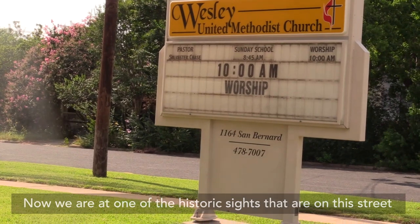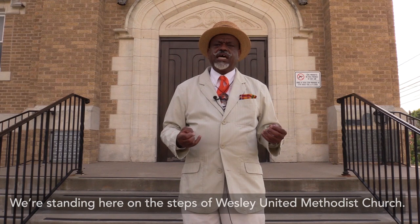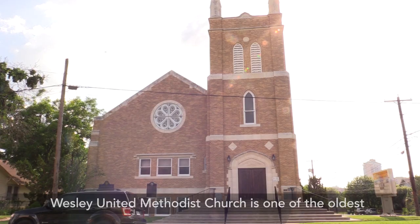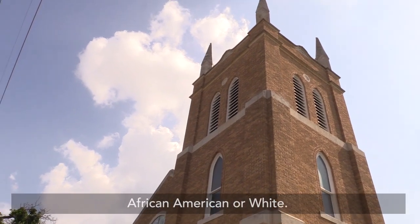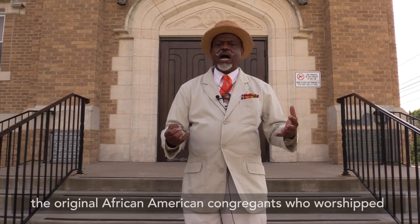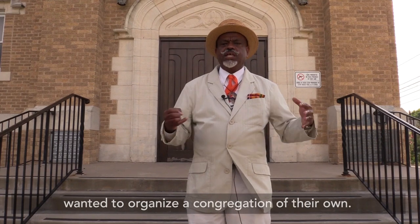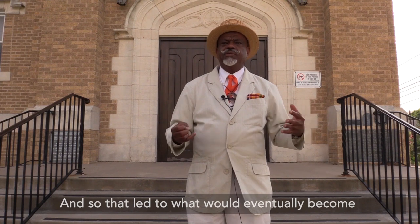We are at one of the historic sites on San Bernard Street, standing here on the steps of Wesley United Methodist Church. Wesley United Methodist Church is one of the oldest congregations in the city, African American or white. After the Civil War ended in 1865, the original African American congregants who worshiped at Old 10th Street — who had worshiped there with slaves — wanted to organize a congregation of their own, and that led to what would eventually become Wesley United Methodist Church.